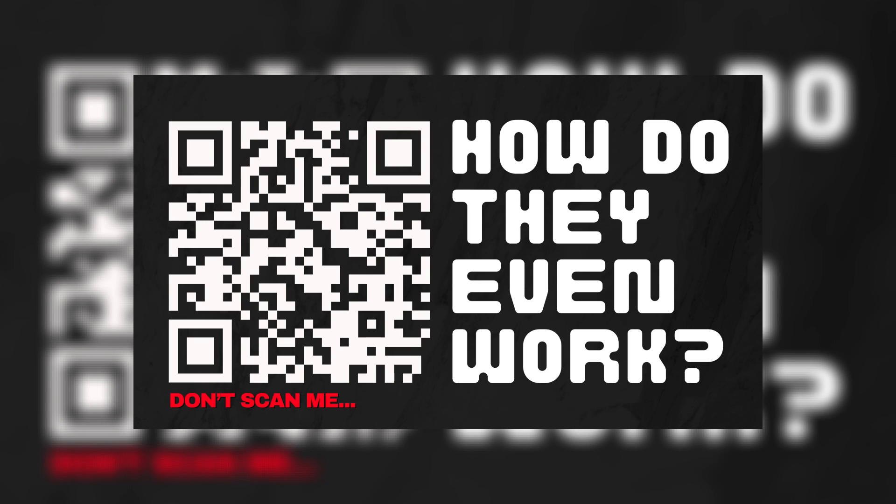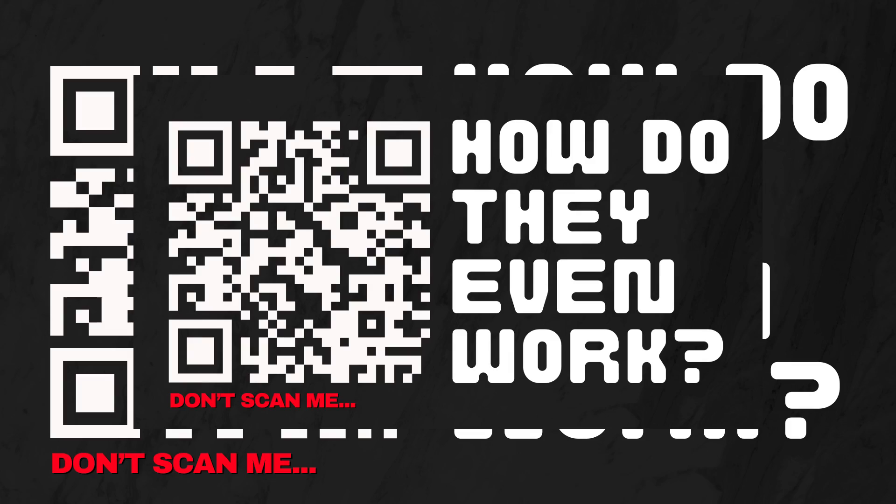If you liked this video, please consider liking and subscribing. It helps me know what interests my audience and helps me grow my channel. You can also check out my Patreon — the link is in the bio.